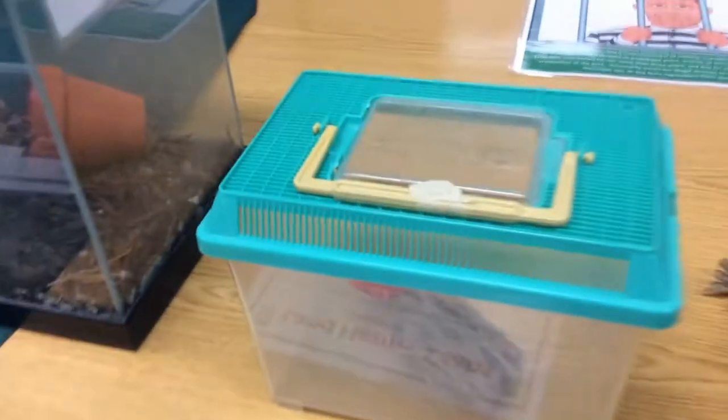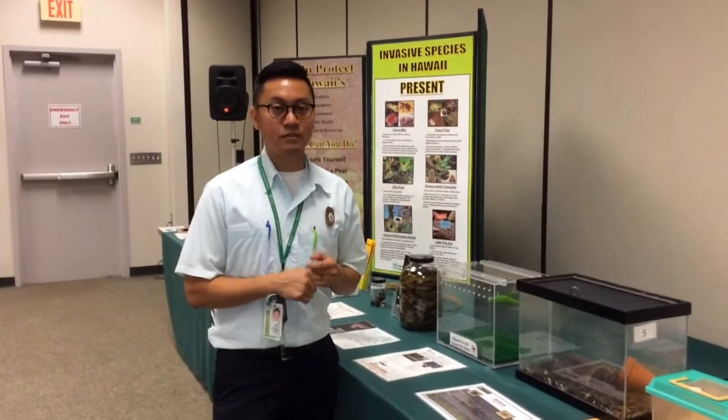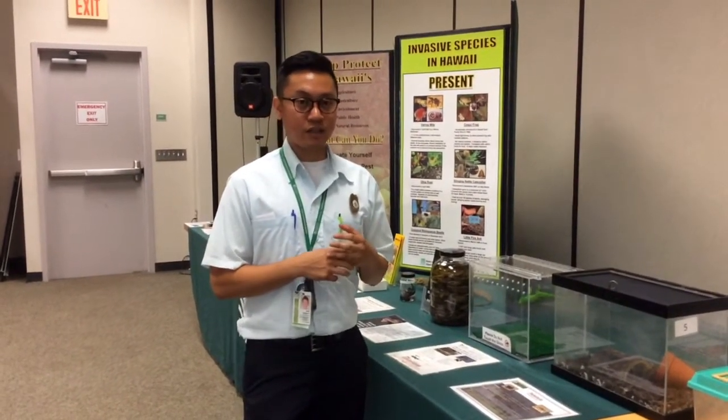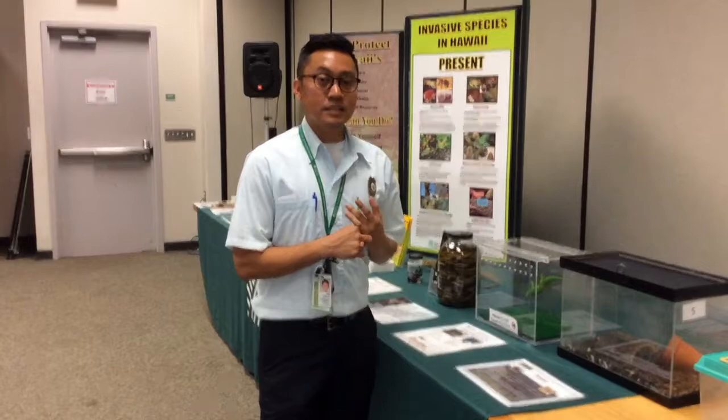Lastly we have a land hermit crab. On the mainland they market this very well — as you can see there is a picture of Batman painted on the shell, and that's how pet stores market it so that people will buy it. But unfortunately you can't have a land hermit crab here in Hawaii. If you do have an illegal animal we have an amnesty program — you can turn it in no questions asked. The penalty for having an illegal animal such as a snake or a land hermit crab is three years in jail and up to a $200,000 fine.